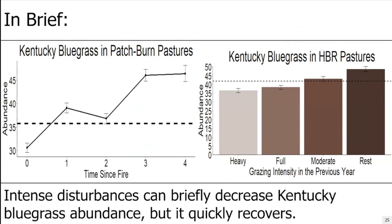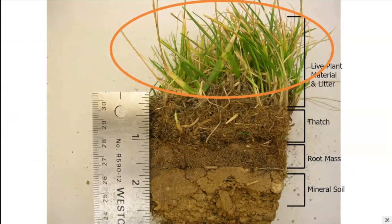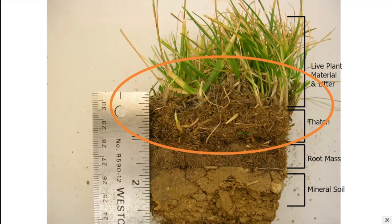Putting it all together: intense disturbances can briefly decrease Kentucky bluegrass abundance, but it quickly recovers after fire or heavy or full grazing. That seems to be the story for effects on the above-ground portion. Researchers at the USDA ARS station in Mandan have seen the same thing — continual drought decreased Kentucky bluegrass abundance, but as soon as rain-out shelters were removed, Kentucky bluegrass bounced back really quickly.